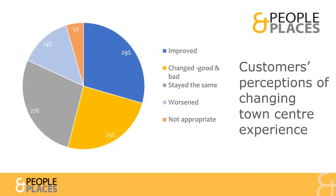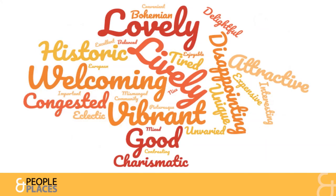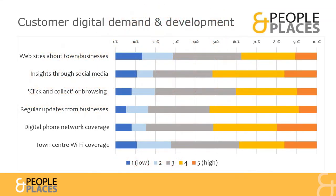We asked Hitchin's Town Centre users about their perceptions of the changing visitor experience in recent years. 14% said it had worsened, while more than double this said it had improved, with most opinions broadly neutral. When asked to sum up Hitchin's Town Centre in a word, most expressed very positive sentiments. On digital priorities, customers were more in favour of improved services than businesses had been.